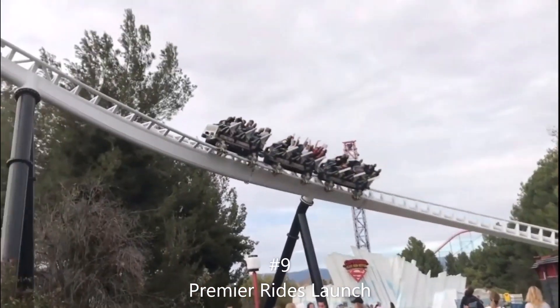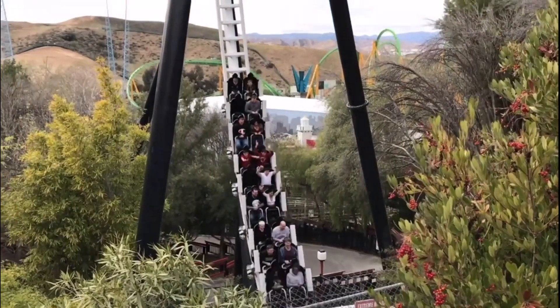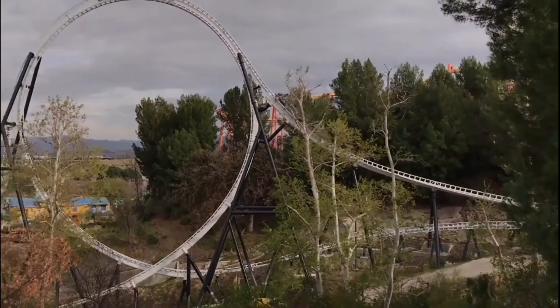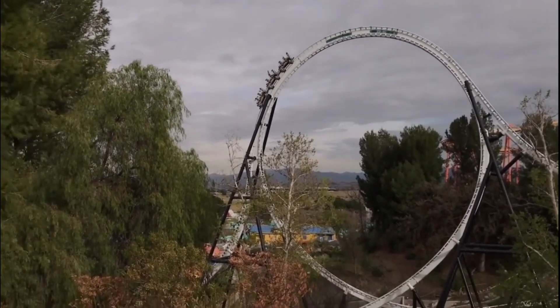Number 9 is Premier Ride's launch coasters. Most people like these mainly for Revenge of the Mummy, but I think Mr. Freeze is underrated and deserves a lot more credit. Full Throttle is really great, and there are a couple other Skyrocket models that are kind of their own thing, but Premier Ride's launch coasters are just very, very good overall.